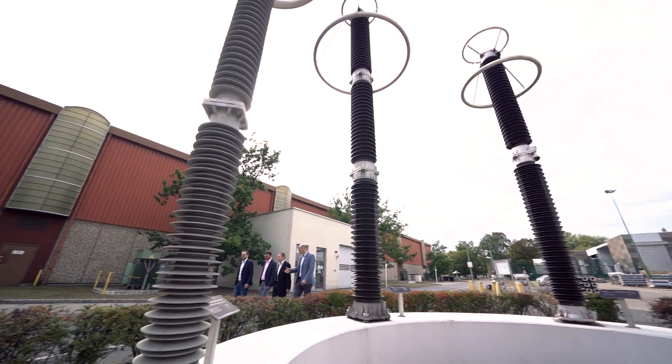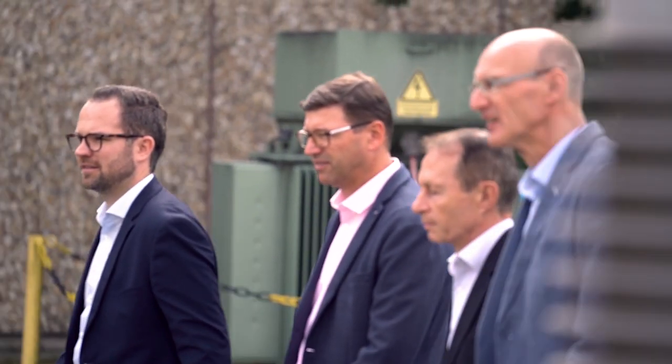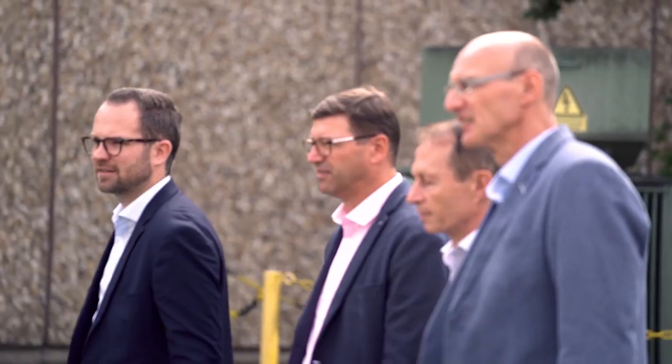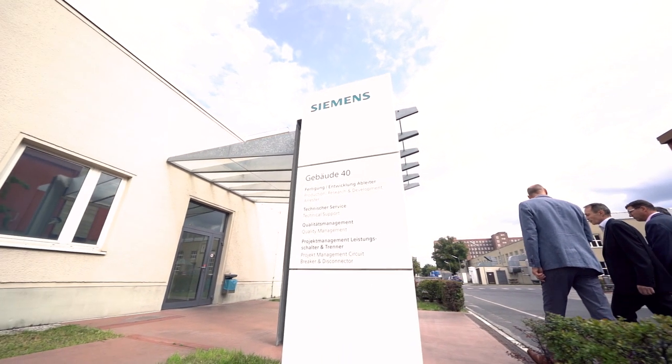So we put these parameters together and asked the engineering department for the arrestors whether it was anyway possible to have such an arrestor, and Thomas — after two days — we got the reply: yes, we could produce such an arrestor.